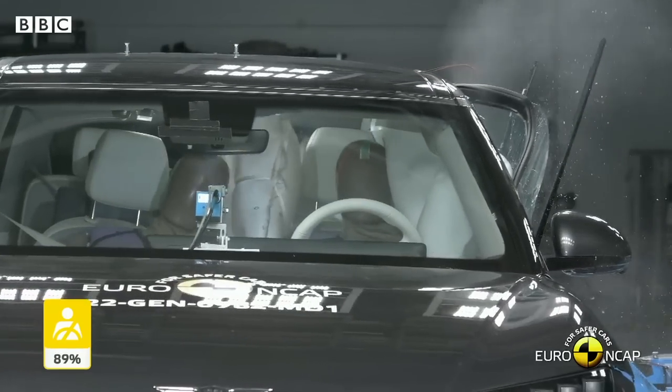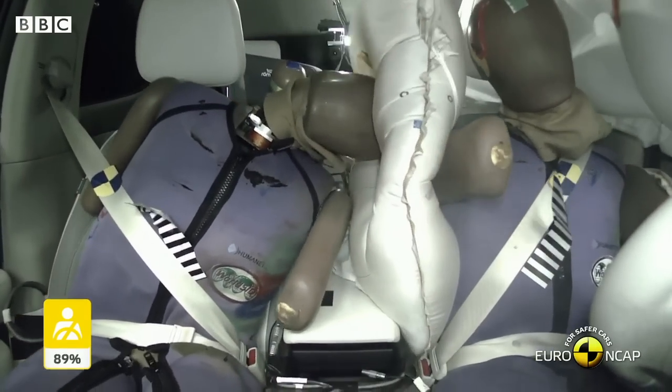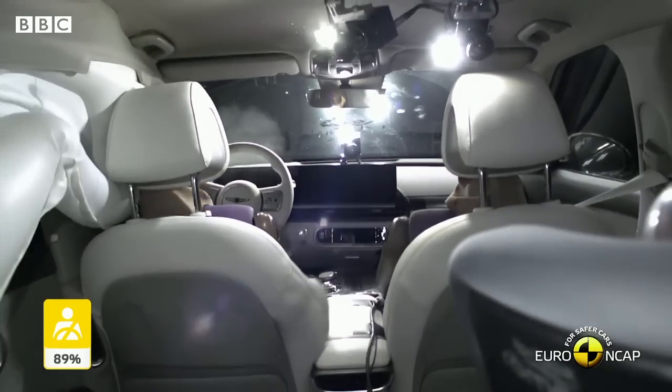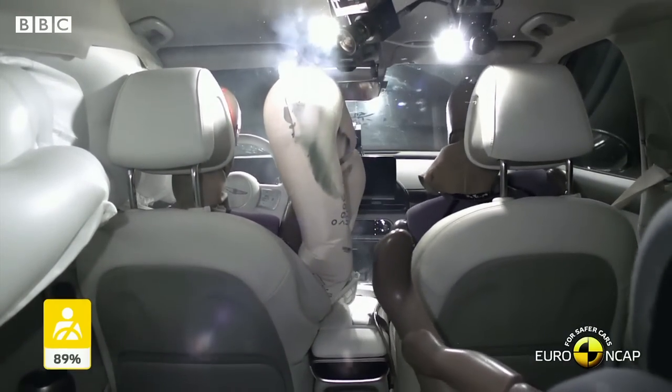Currently, the industry predominantly uses average male dummies in car safety tests, although there are a number of dummies with different weights, ages and sizes. The crucial point though is that the average female is not represented.